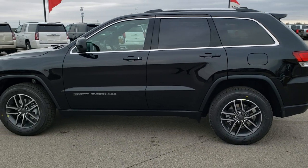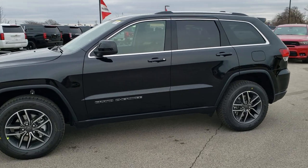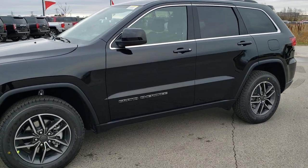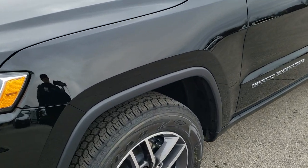We shoot all of our videos in 1080p, 60 frames per second, so if you have HD capabilities turn them on right now because it's like you're right here looking at the vehicle with me — definitely your best way to check out the vehicle before seeing it in person.